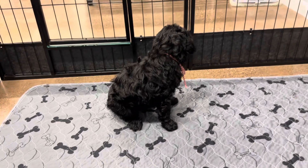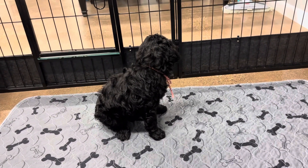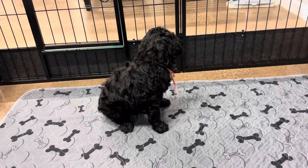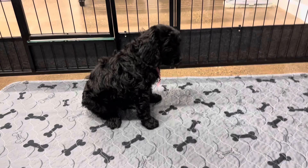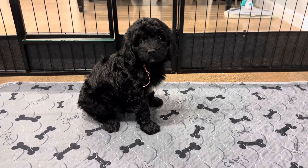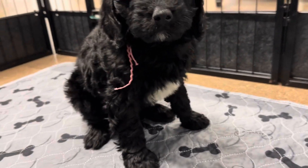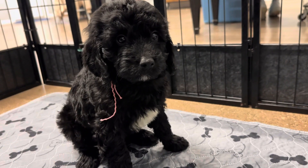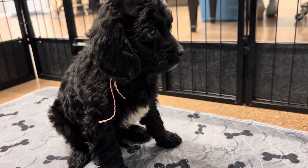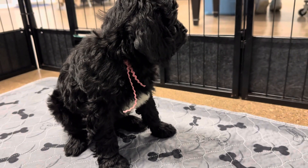What do you think? What are you doing? Come over here. Come say hi. Hello. Hi, sweet girl. You're like, what is this camera? She's so gentle and sweet and laid back.